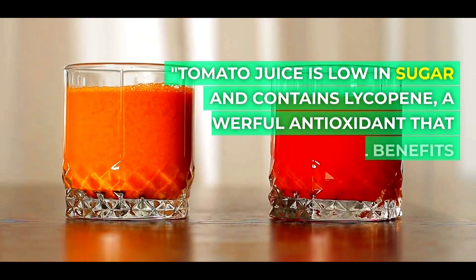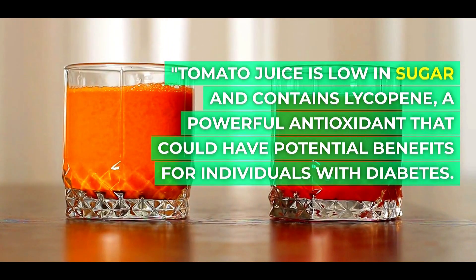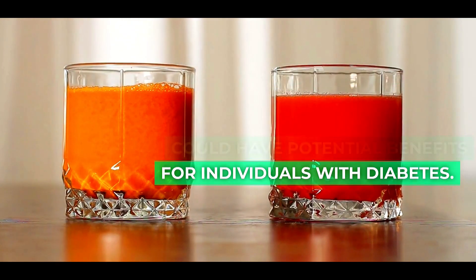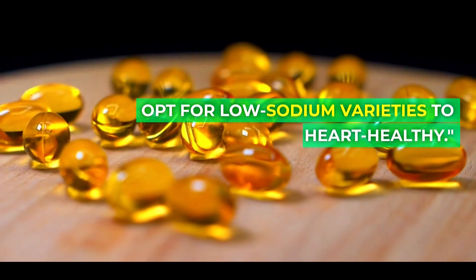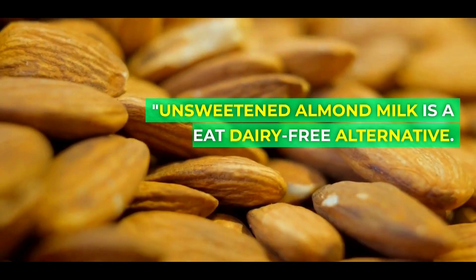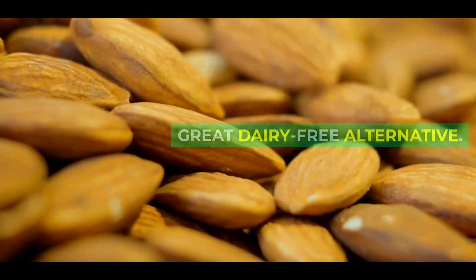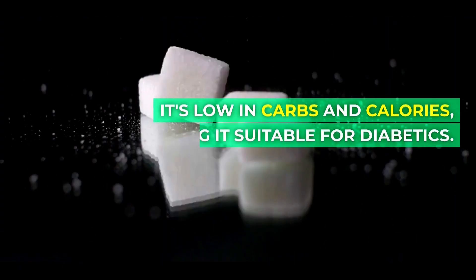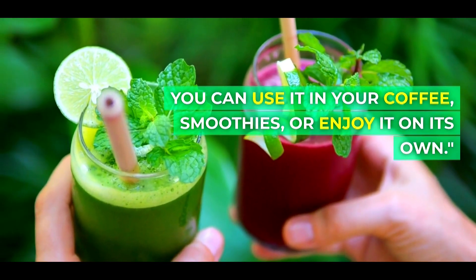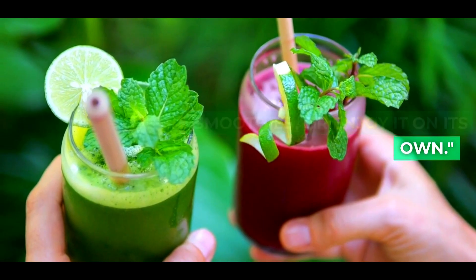Tomato juice is low in sugar and contains lycopene, a powerful antioxidant that could have potential benefits for individuals with diabetes. Opt for low-sodium varieties to keep it heart-healthy. Unsweetened almond milk is a great dairy-free alternative. It's low in carbs and calories, making it suitable for diabetics. You can use it in your coffee, smoothies, or enjoy it on its own.